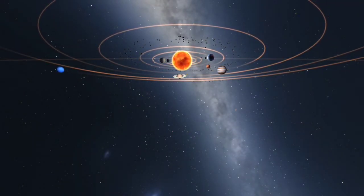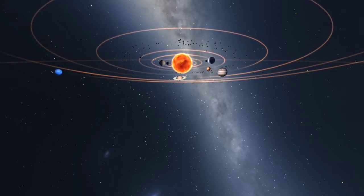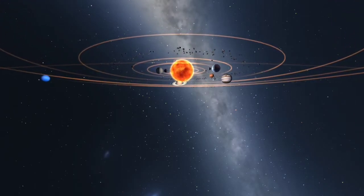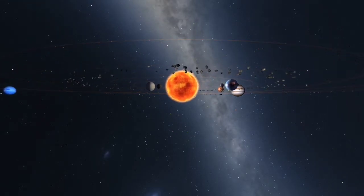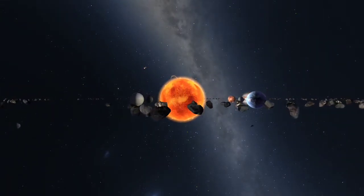The Orrery is a view of the solar system we are familiar with from children's educational books and science posters. Although size and distance are not to scale, the positions of the planets are accurate with respect to each other, as are their orbital periods and rotations.